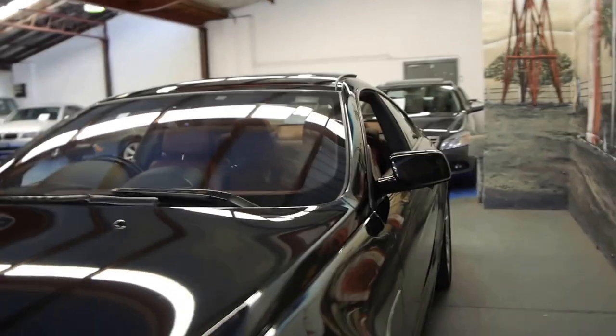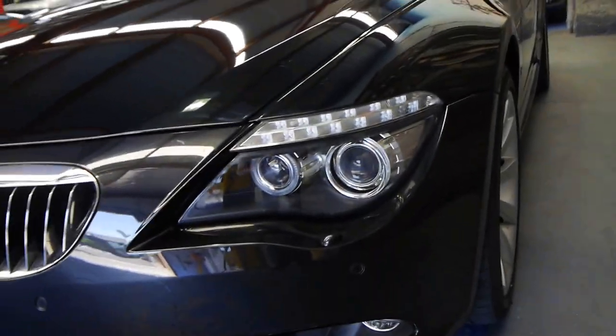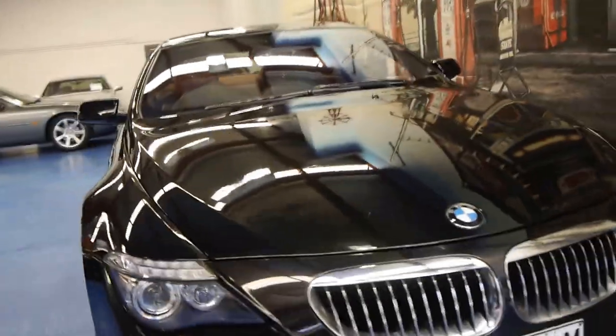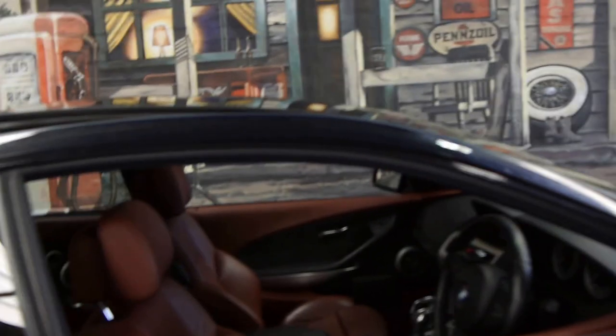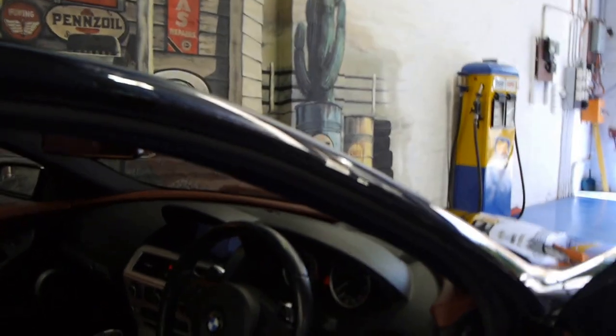It's got Xenon lights obviously, LED indicators down the bottom there. You've actually got your night vision there. It also has radar cruise control — another option. So if you set the cruise control and the person in front of you slams their foot on the brake, the car will brake by itself. The heads-up display is really good — it has the kilometres per hour up there so when you're driving and looking at the windscreen you can see how fast you're going without looking down at the cluster.